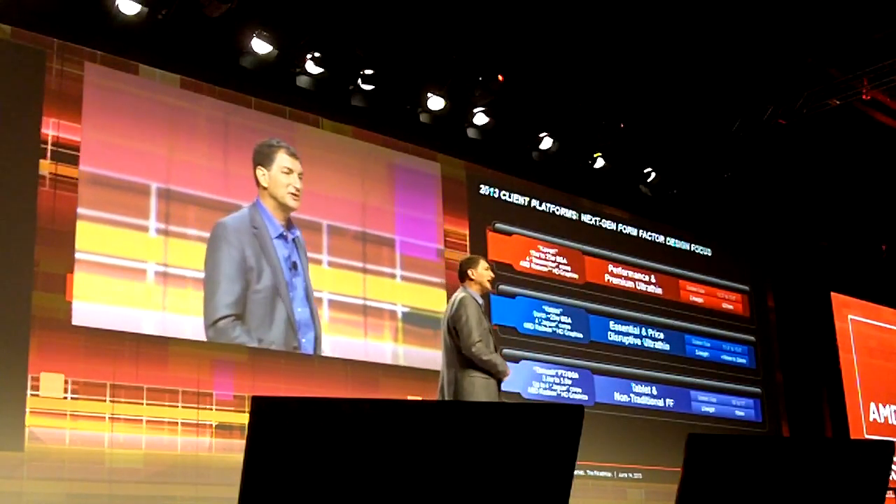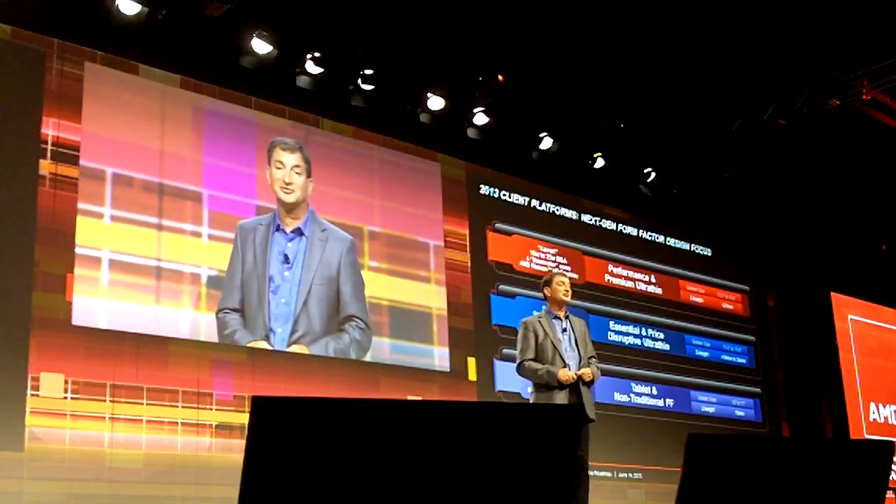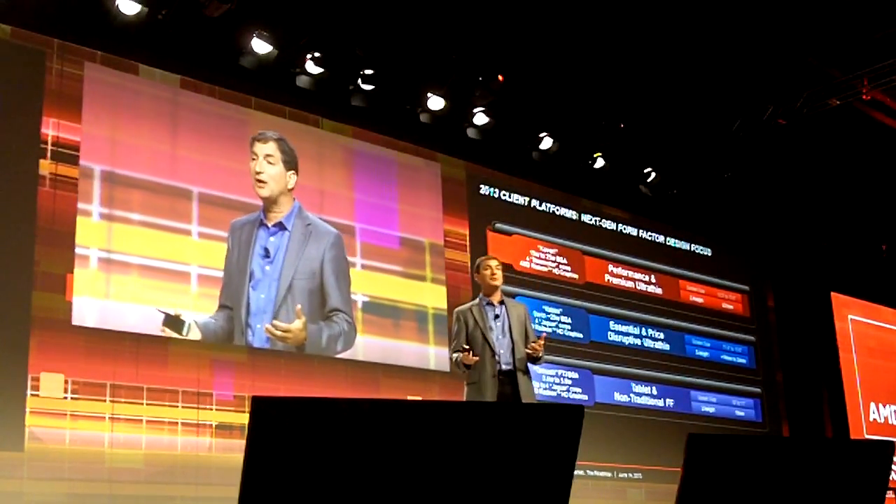And right underneath it for the tablet with the sub-5 watt range is Tamash. This is going to leverage our performance per watt play.